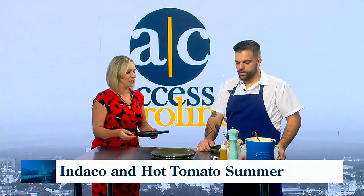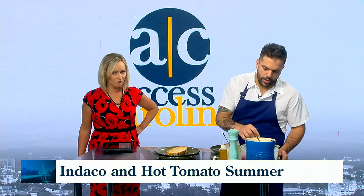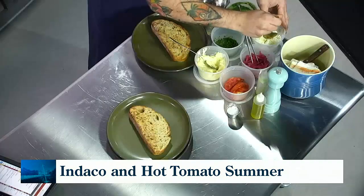It's simple and it works. So at Indaco, we're rustic Italian. What we wanted to do is kind of put a little twist on the tomato sandwich.